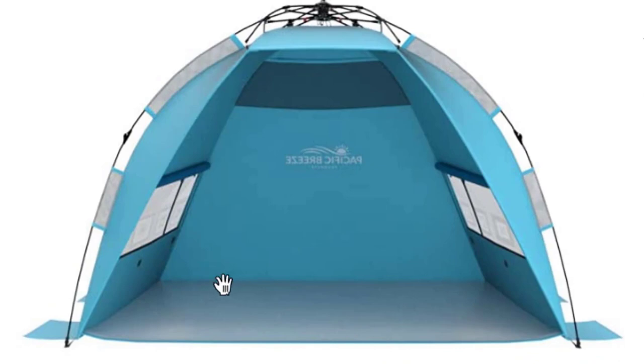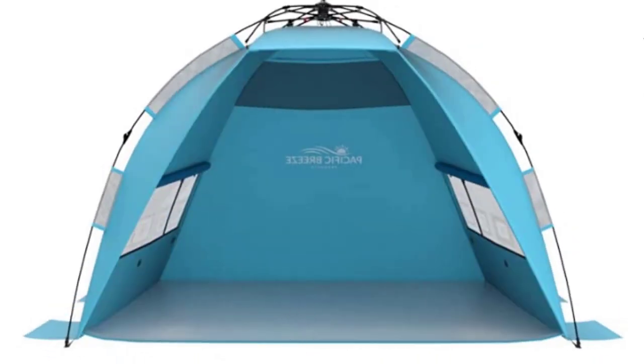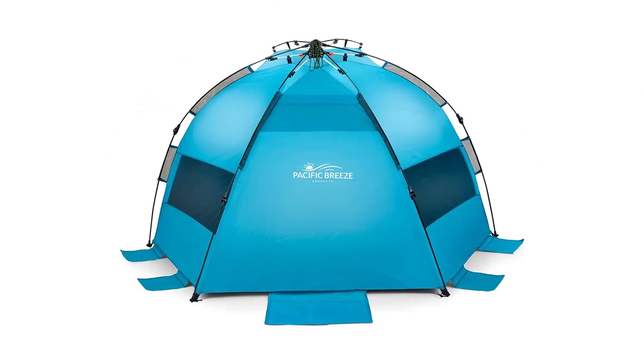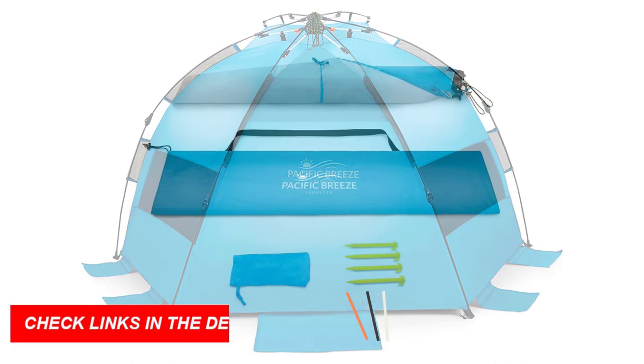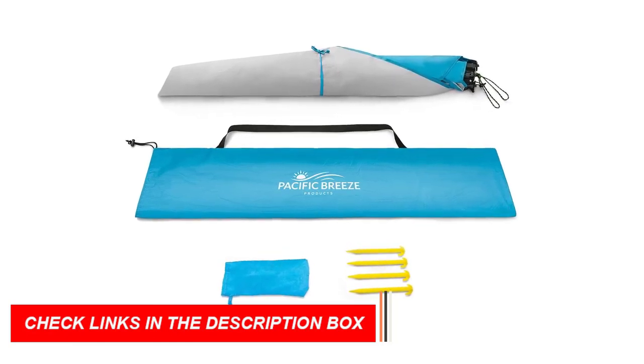Stay organized with internal pockets, and enjoy extras like a carrying case, sand pockets, and stakes. With Pacific Breeze's one-year warranty, it's a worry-free purchase. Get ready for incredible beach days with the Pacific Breeze Easy Setup Beach Tent, your ideal beach companion.